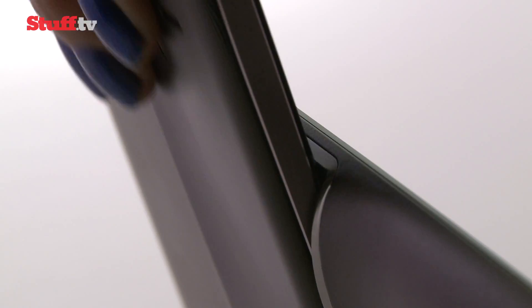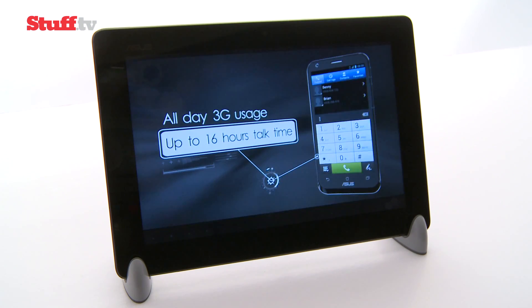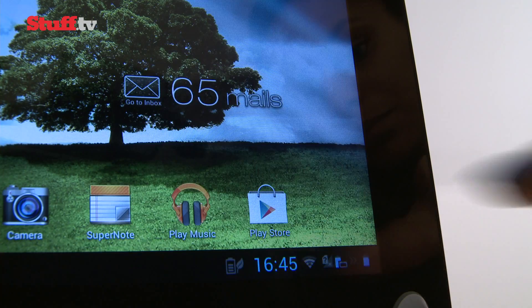The bonus of the Padstation becomes clear when you stick the Padphone 2 into the station for a quick recharge. We lasted the day with heavy use, but it will easily stretch to two days with light use.